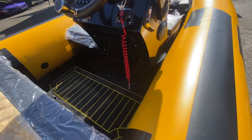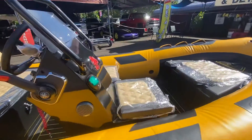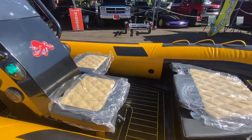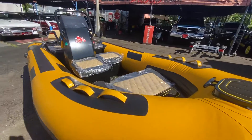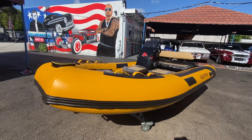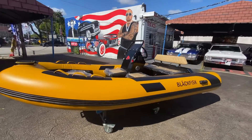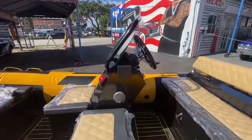Thank you for looking. It also has a C-deck, diamond stitch seating — super cool boat, guys. Aluminum console.